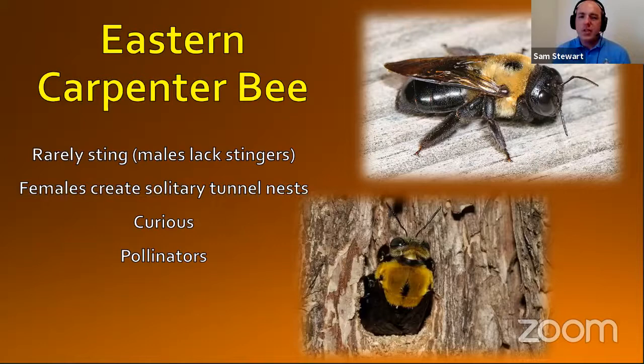Eastern carpenter bees may seem a little bit intimidating, but they rarely sting. The females create those solitary tunnel nests, but we may see that carpenter bees are a little bit closer to us than other bees, generally because the males are territorial. They may come to investigate anything that's in their territory — and that includes you and me. So if there's a carpenter bee next to you, don't worry. The males lack stingers altogether and the females rarely sting. So even though he may be curious and acting tough, he doesn't have a stinger.